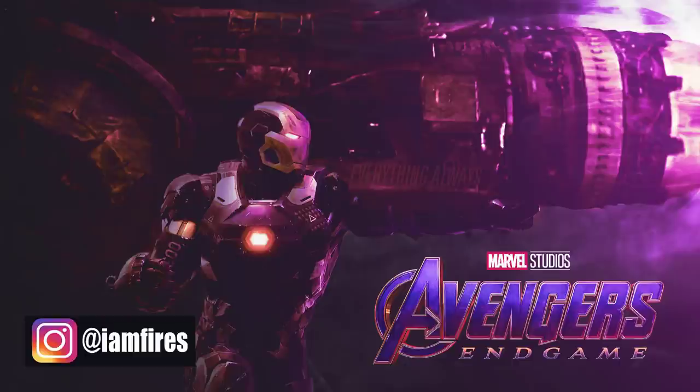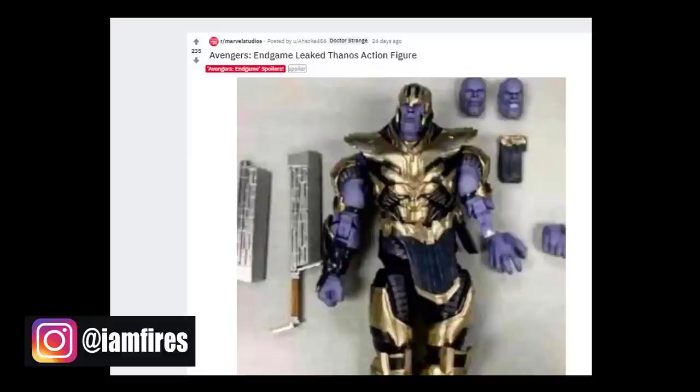Now, like I mentioned earlier, the toy leaks have been coming hard and fast, so I'd like to issue a spoiler warning. If you want to see Avengers Endgame fresh and new to the concepts and ideas that the Russos have in store for you, then exit this video now. But of course, if you already clicked on this video, chances are you've reconciled that inside yourself — so let's go.